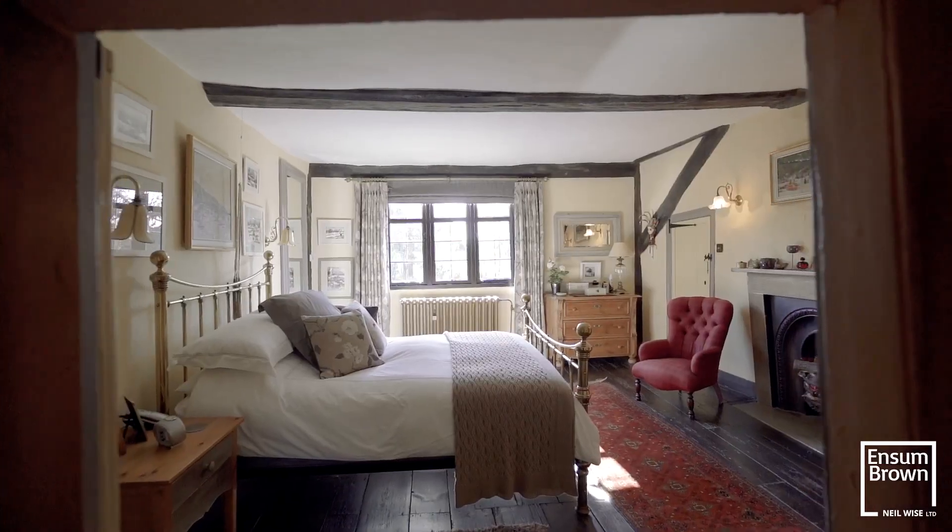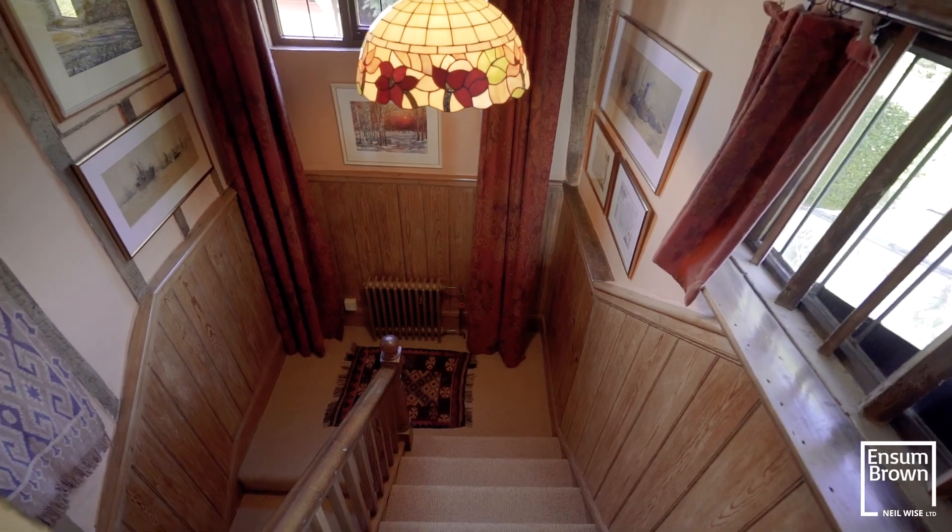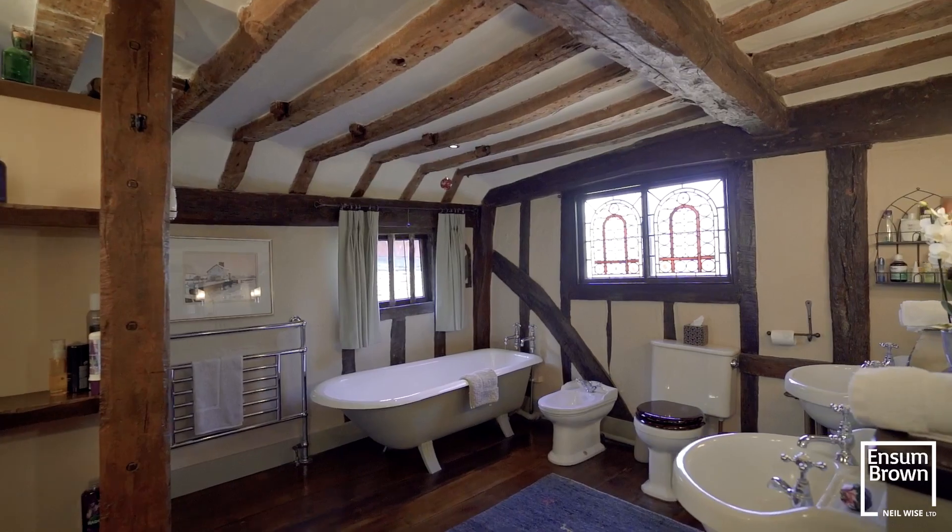We're in the master bedroom, but there's still another further five bedrooms. This room is completely separated with its own staircase — it's a bit of a feeling of luxury, like you're in a boutique hotel, and the en-suite reflects that as well.